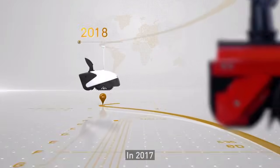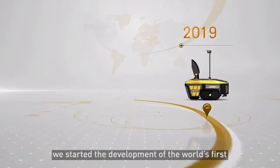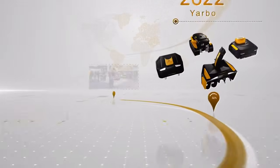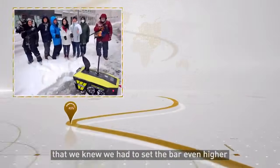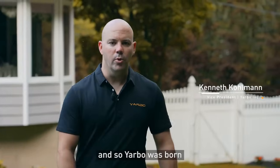In 2017, we started development on the world's first autonomous snowblower called the SnowBot. It was so well received at CES 2022 that we knew we had to set the bar even higher. And so, YARBO was born.